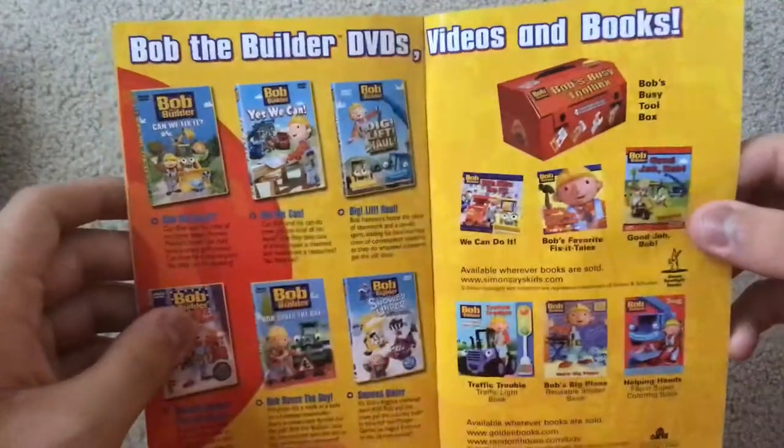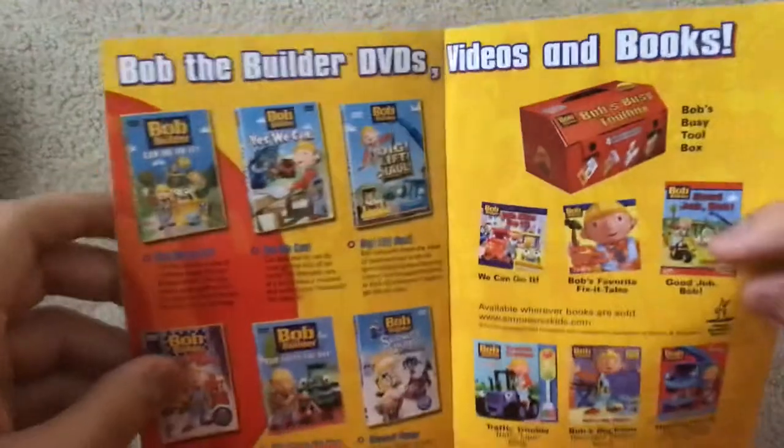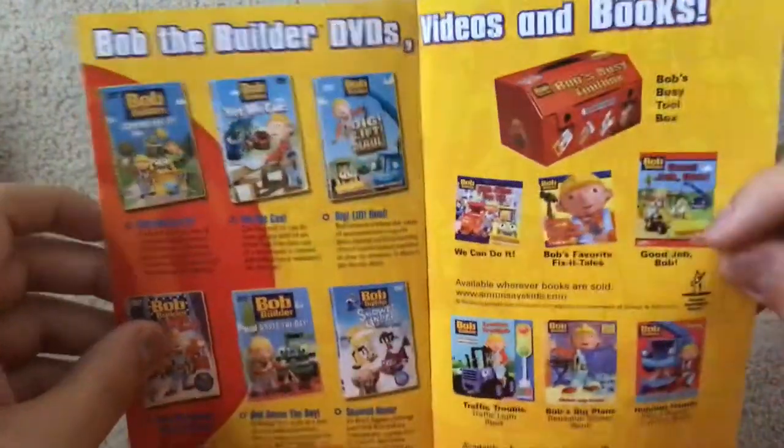The booklet also lists Bob the Builder DVDs, videos, and books. Bob the Builder DVDs include: Can We Fix It? — I have that one, I have the 2009 reprint of it. Still looking to get the original print soon.